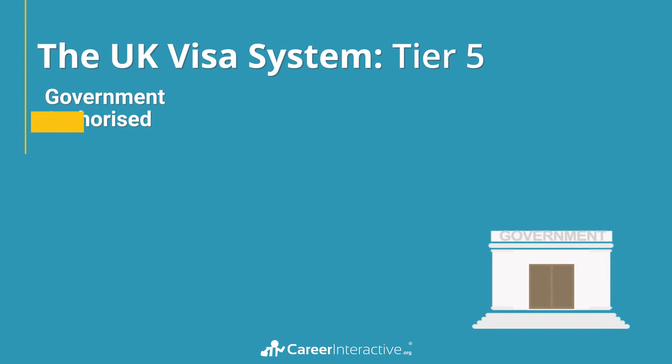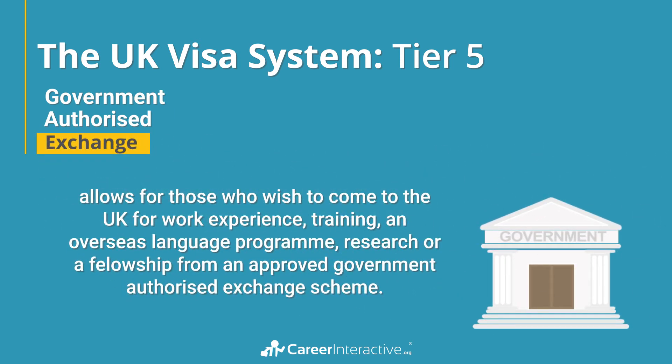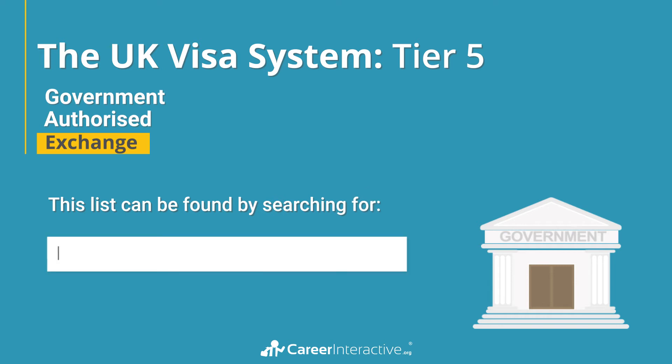A government authorised exchange route allows for those who wish to come to the UK for work experience, training, an overseas language programme, research, or a fellowship from an approved government authorised exchange scheme. This list can be found by searching the web for the Tier 5 GAE scheme sponsorship list.